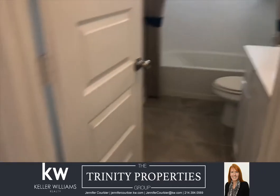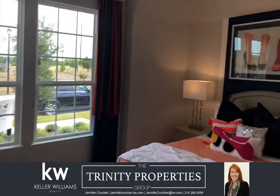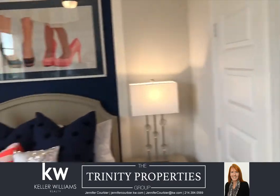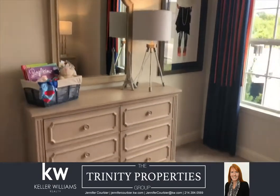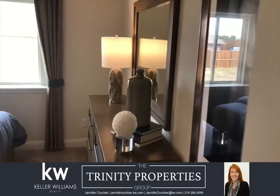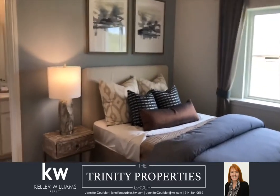As I walk through the secondary bedrooms and bath, I wanted to mention that Pacesetter has two preferred lenders they work with. If you choose to work with one of their lenders, they'll give you $4,000 toward your closing costs, and their lender will also give you $2,500 toward closing — so it could be up to a $6,500 value by working with one of their on-site lenders.